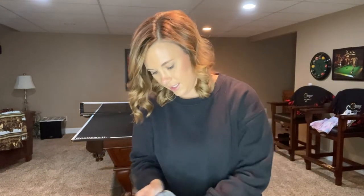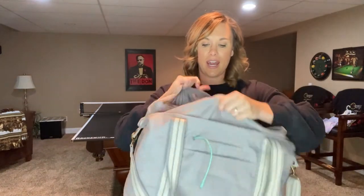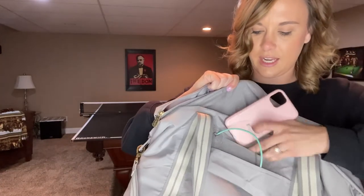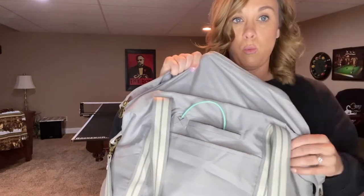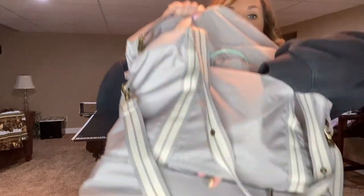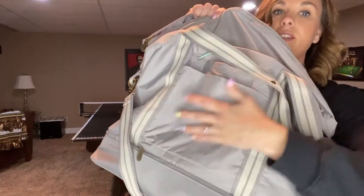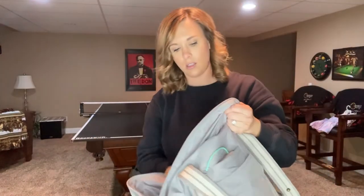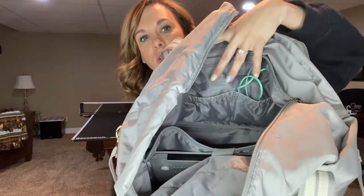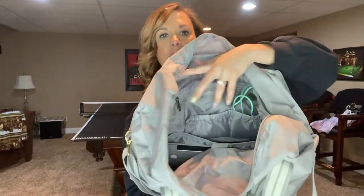If you travel for work this bag is seriously perfect for you. It has a little spot in the back where you can put a charger cord in, and then there's a hidden cell phone pocket so you can be charging your phone while you're traveling and keeping it close to you. There's also a little trolley pocket so if you have a suitcase you can stick this over your luggage, and it zips so you can use it as a pocket if you're not flying.